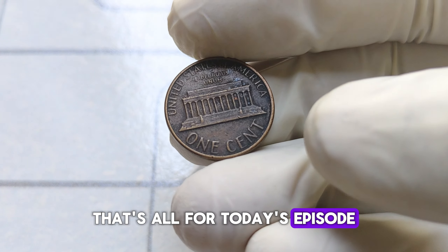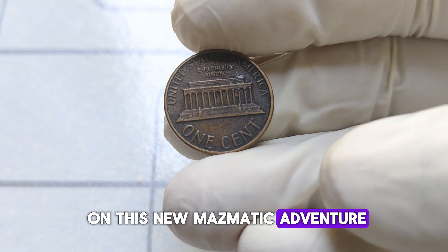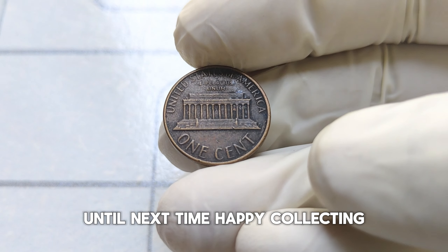That's all for today's episode. Thanks for joining me on this numismatic adventure. Until next time, happy collecting!